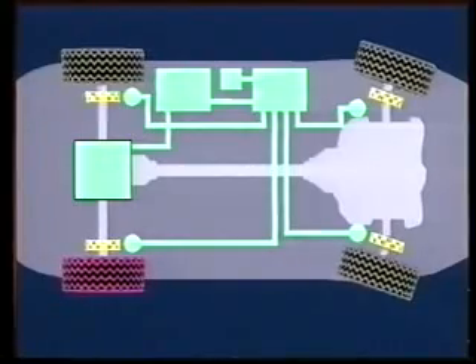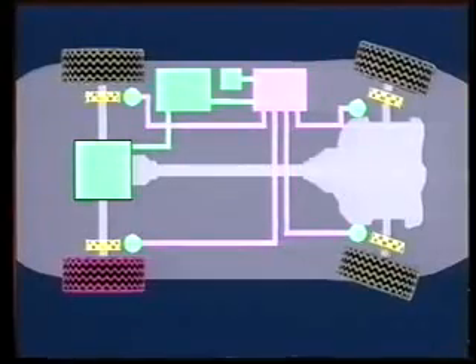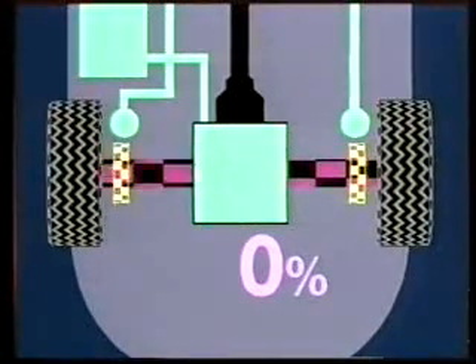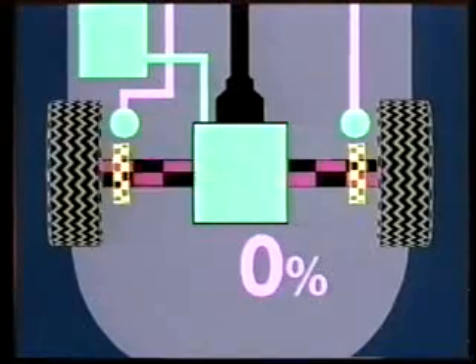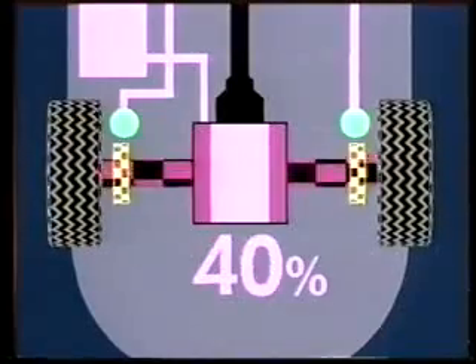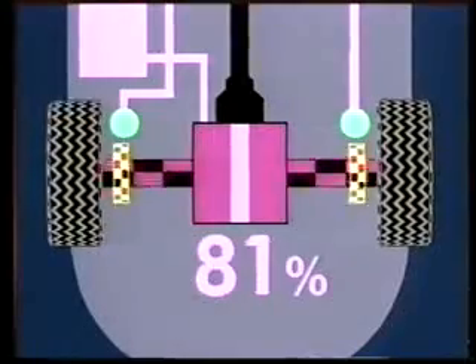The sensor again signals the tendency towards differing wheel speeds. The control system considers values for transverse acceleration, right or left curve recognition, and the momentary wheel behavior — for example, acceleration or deceleration. In this case also, the PSD reacts with an adjustment of wheel speed. The variable locking moment is again reduced in stages, exactly when the road dynamic situation requires it. The system reacts in thousandths of seconds.